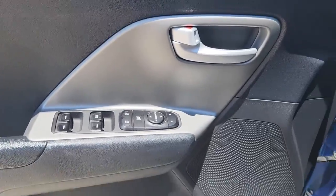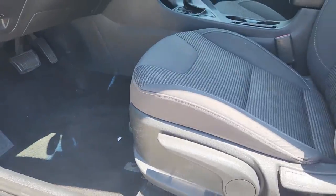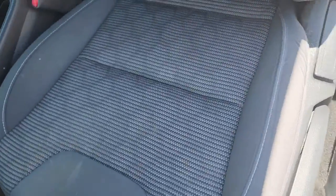Apple CarPlay and/or Android Auto, Keyless Entry, Satellite Radio, Keyless Start, iPod, MP3 Input, Backup Camera.